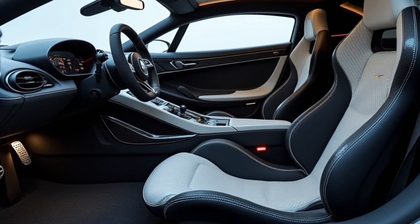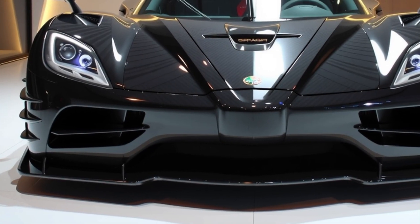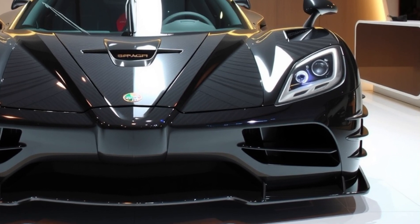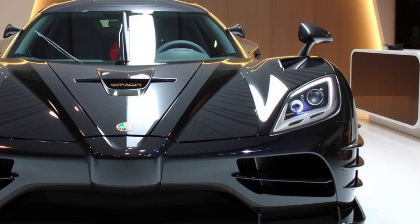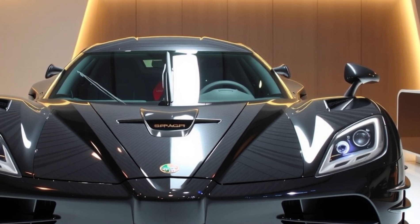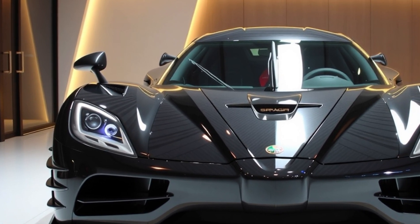Although the car's true top speed has yet to be officially tested, its theoretical capabilities and meticulous design have already cemented its place as a milestone in the hypercar segment. With limited production numbers and bespoke customization options, the Jesko Absolute is not only a technological marvel but also a collector's dream, symbolizing the pinnacle of automotive achievement.